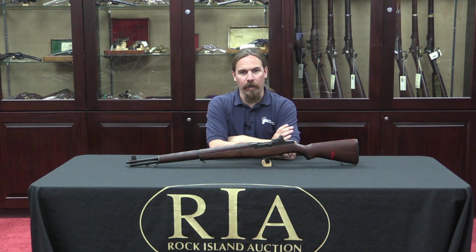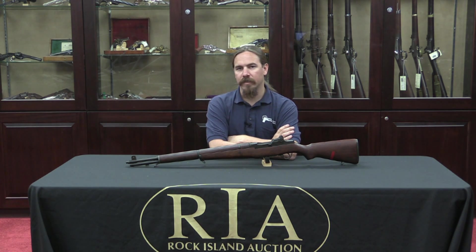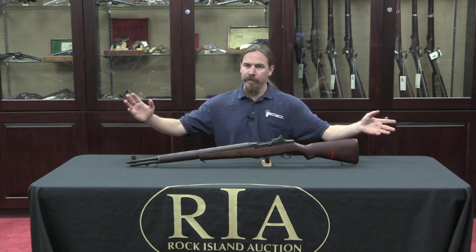Hi guys, thanks for tuning in to another video on ForgottenWeapons.com. I'm Ian, I'm here today at the Rock Island Auction House taking a look at some of the guns that are coming up for sale in their April of 2015 Premier Auction. And I picked out this one.